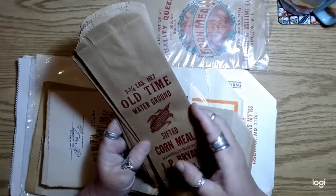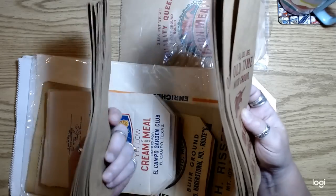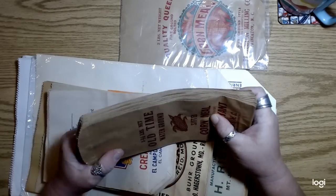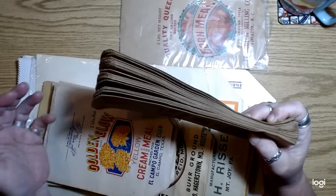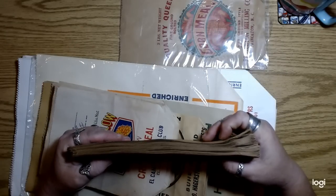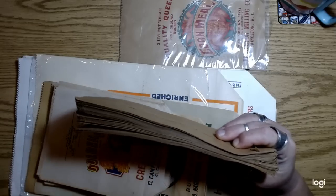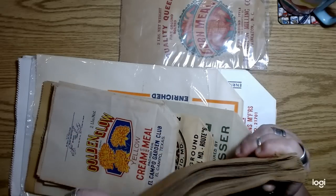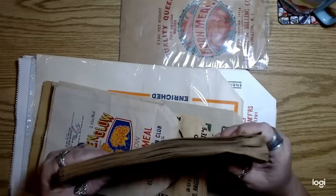I picked these up in lots of 12 — the seller had two lots that I bought. Here's what I'm thinking: I want to do some kits to go along with this series. I'd like to use a bag in the kit as a cover, then add a whole bunch of ephemera and fabric — maybe not every single thing you'll need for the journal, but the basics and some fun ephemera.